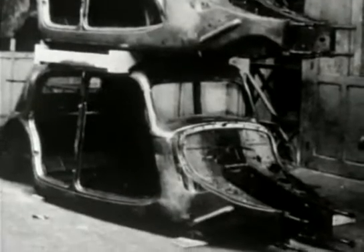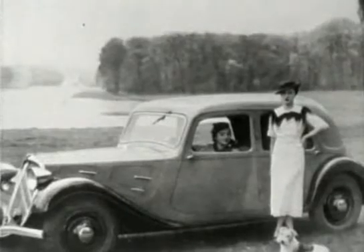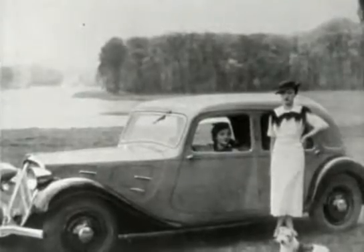Front-wheel drive was slow to catch on. The first popular car to use it in Britain was the Mini, not introduced until 25 years later.